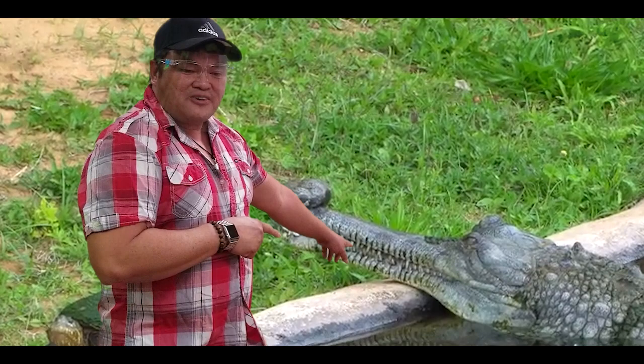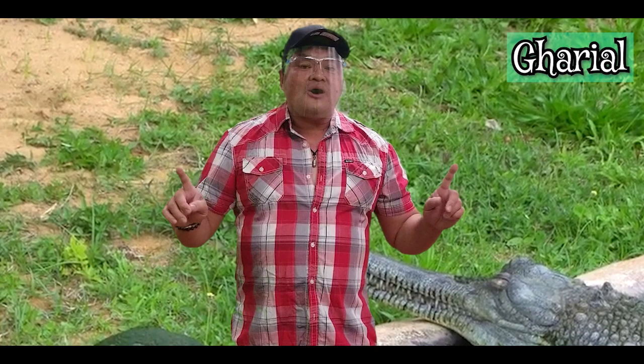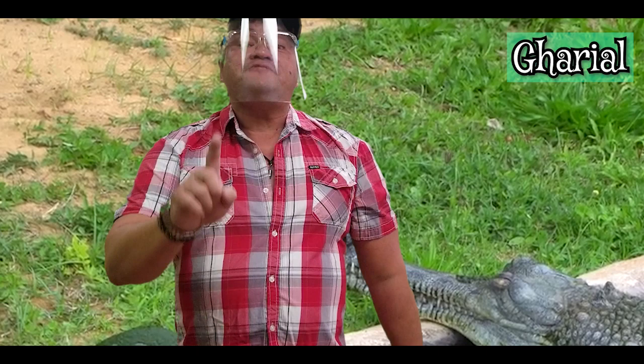The next one is this scary guy over here. It's called the gharial crocodile. Unlike any other crocodile, this is the longest of all the species. It has a long thin snout and it feeds on fish, so you're safe.